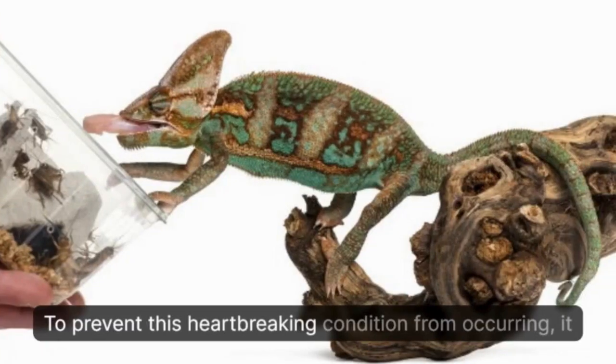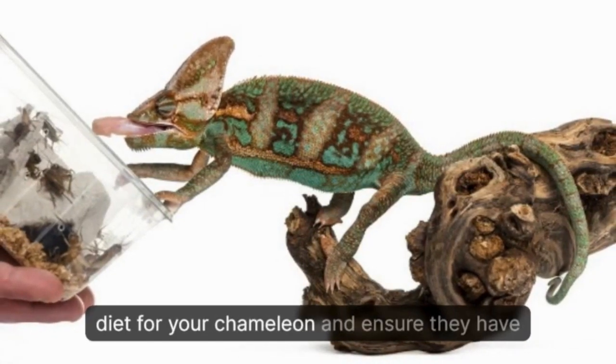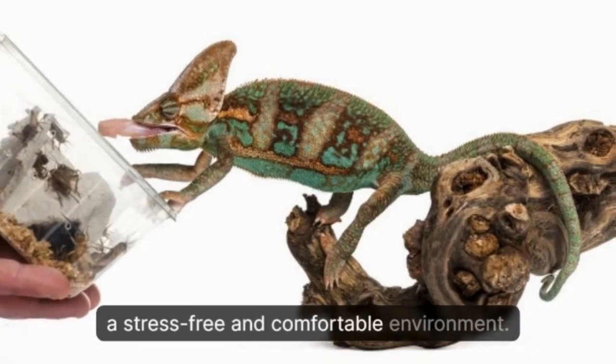To prevent this heartbreaking condition from occurring, it is essential to provide a proper and varied diet for your chameleon and ensure they have a stress-free and comfortable environment.